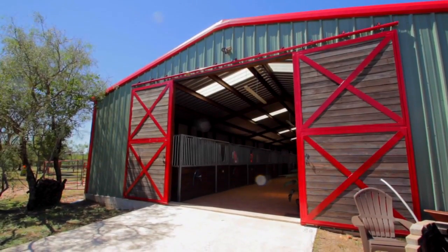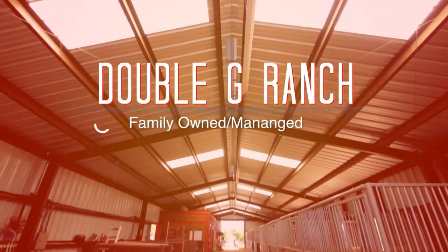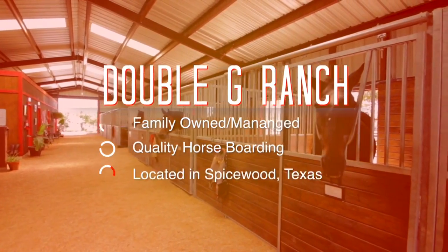Welcome to the Double G Ranch, an exclusive 30-acre ranch located in Spicewood, Texas. A family-owned and managed horse ranch that boasts a 5,600-square-foot barn with many amenities.